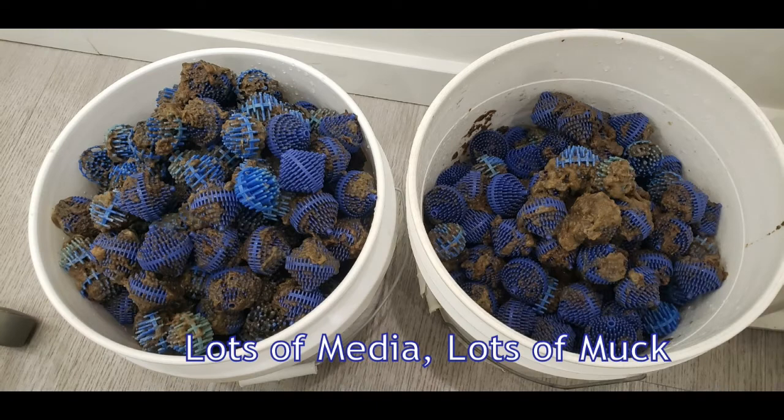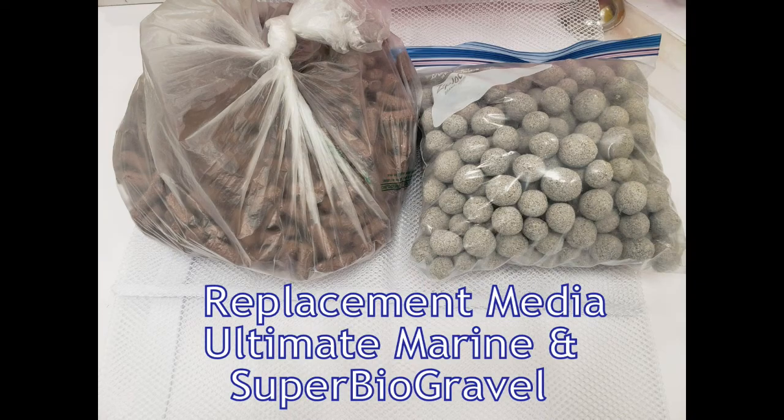A lot of bio-balls, not much surface area. So he replaced that with Ultimate Marine and Super Biogravel — he's a big fan of the Super Biogravel and has helped get that into a number of koi ponds over there.